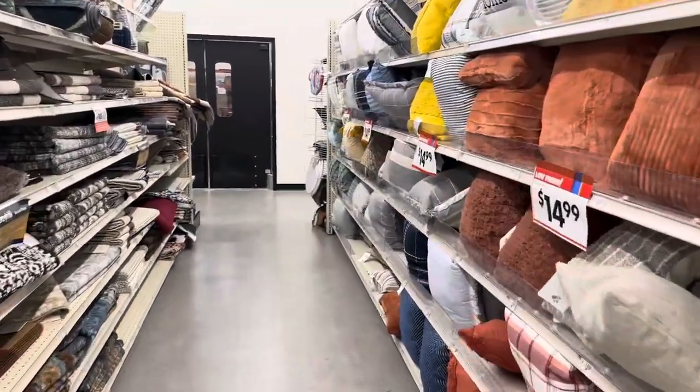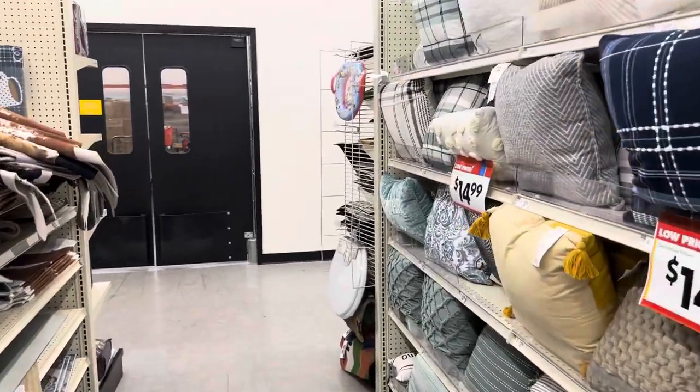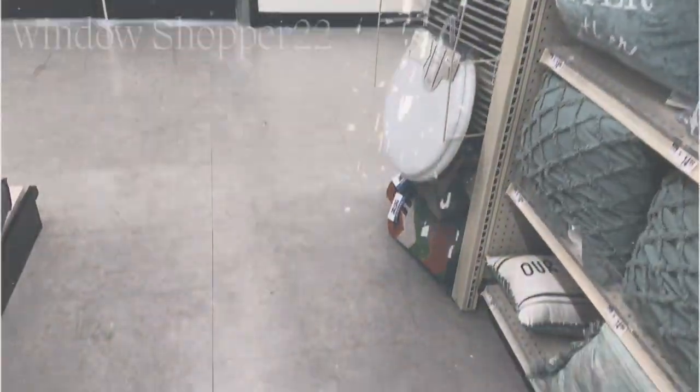Well, alright guys, that's the end of our Big Lots tour here today. Thank you all so much for stopping by — don't forget to like, share, and subscribe to the channel, and I'll see y'all in the next one!